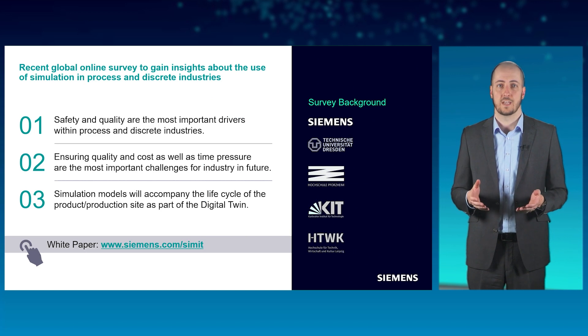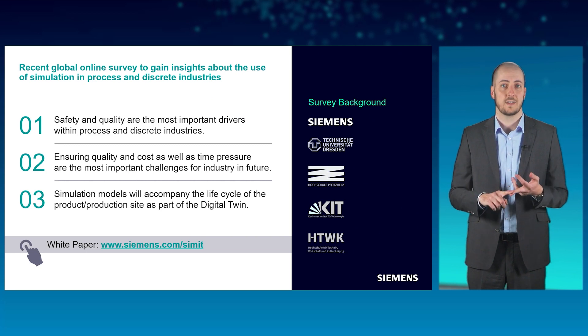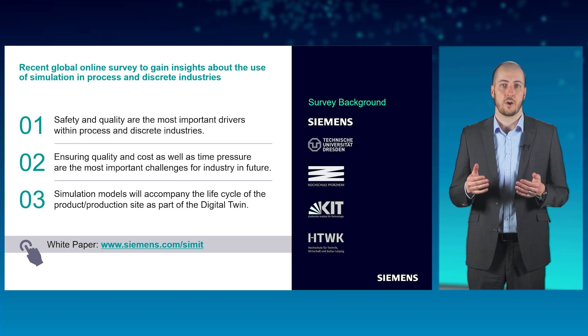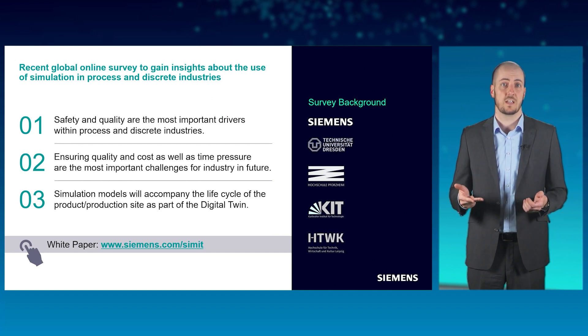So let's keep in mind: the use of an OTS in the process industry leads to, firstly, more safety in dealing with the control system, the process, and the plant. At the same time, simulations can also be used to increase the efficiency of operation and processes. This is consistent with the results of a recent representative scientific study on the use of simulation, which found that increasing safety and quality are the most important aspects for owner-operators in both the process and manufacturing industry. However, ensuring quality and time to market, especially in terms of cost efficiency, is one of the biggest challenges ahead. Simulations and their use along all life phases of a plant are considered one of the most relevant technological trends.